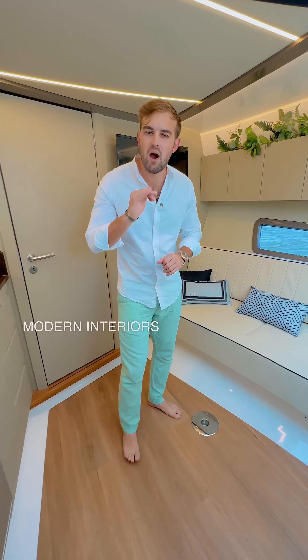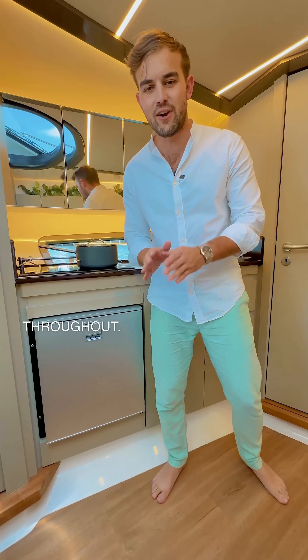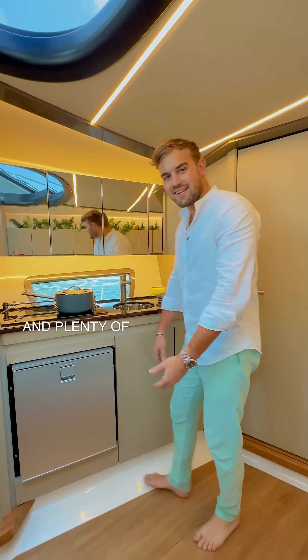Down below, your salon features modern interiors such as genuine leather couches and mood lighting throughout. Your galley has a two-burner stove, sink, and an Isotherm cooler, and plenty of storage.